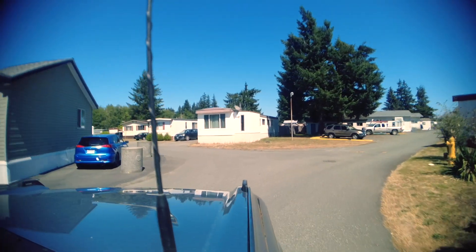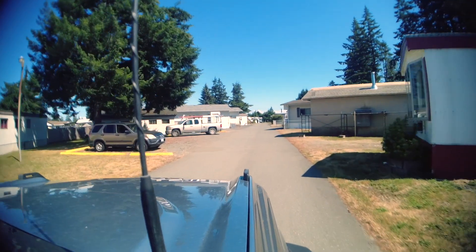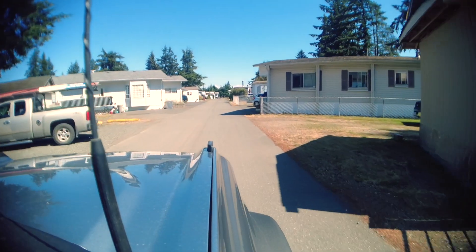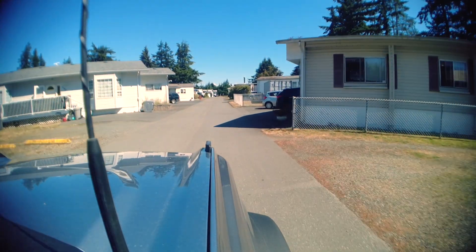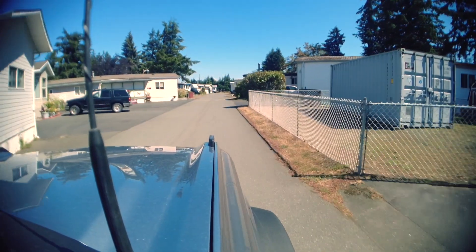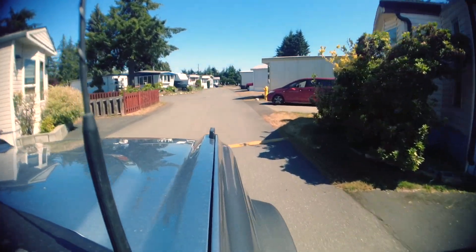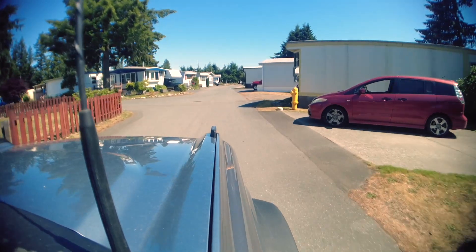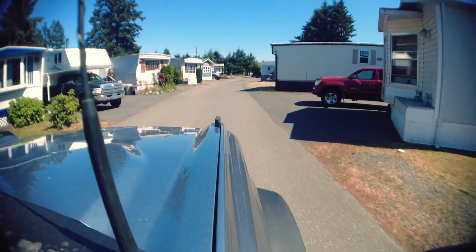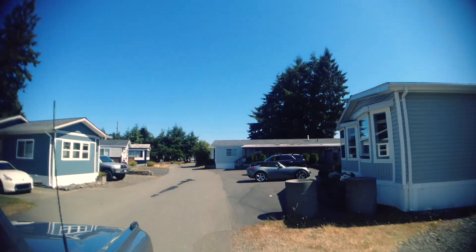This mobile home park right here is called Forest Glen, and it's very unique in that it's a strata lot — so it's not pad rent, you actually own the mobile home land. It's the only one in town that allows you to own the lot your home sits on. They've got some newer ones on the back end of the park, and it's nice that you pay a very low strata fee rather than a high pad rent.